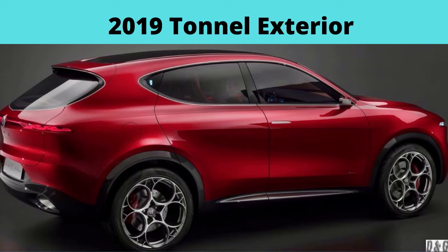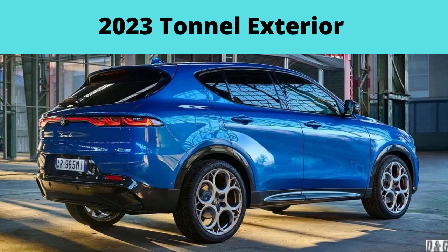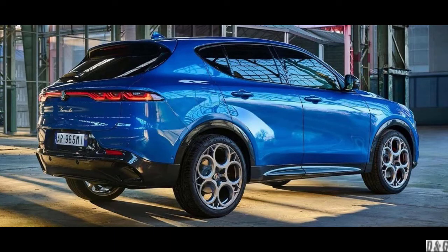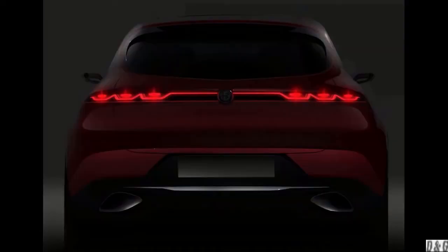The Tonale's final design lands relatively close to the concept vehicle shown a few years back. The SUV features a sleek profile and Alfa's typically dramatic front-end design. Exterior dimensions are compact, as the Tonale measures 178.3 inches long, 72.4 inches wide, and 63 inches tall. Slim headlights flank the triangular grille with unique LED signature lighting elements intended to evoke memories of the Alfa Romeo SZ Zagato and Proteo concept car.